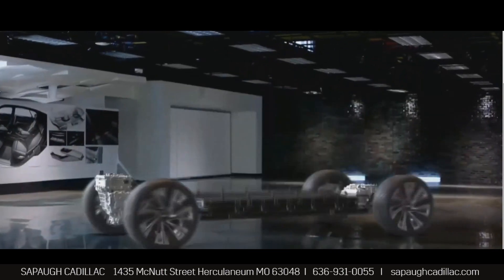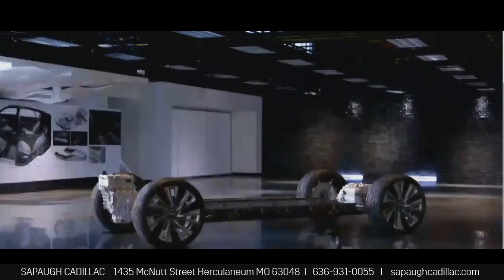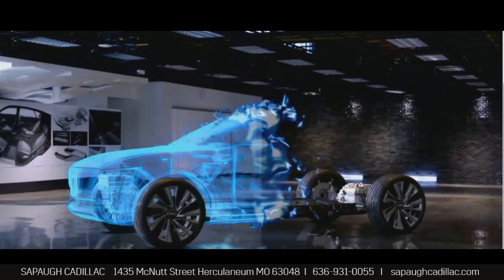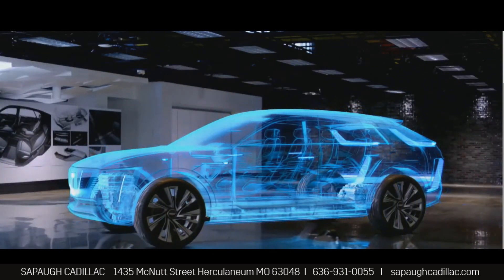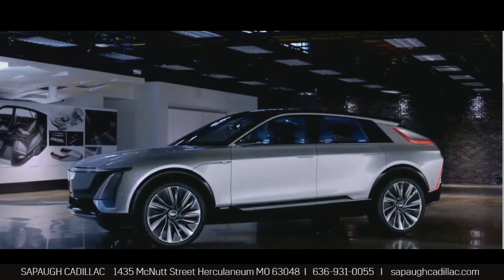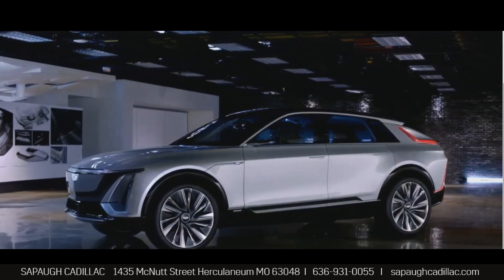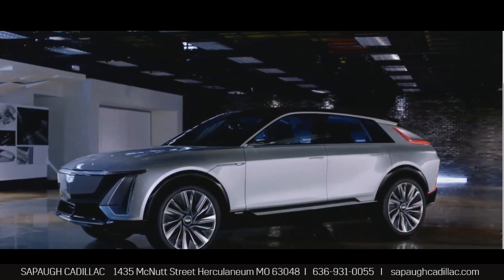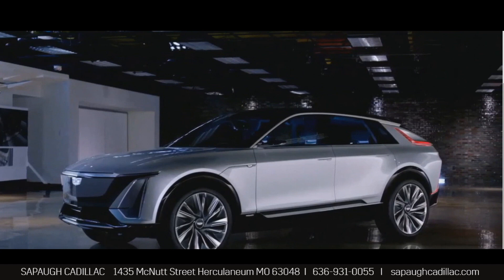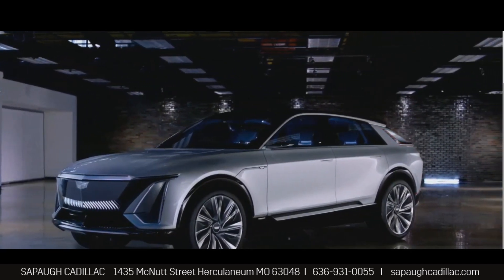The Lyric paves the way for Cadillac's all-electric future. It sets the tone for Cadillac's design language moving forward — it's effortless, it's simple, and it's refined. Lyric harmoniously blends sculpted surfaces, fluid lines, and next-generation technologies.